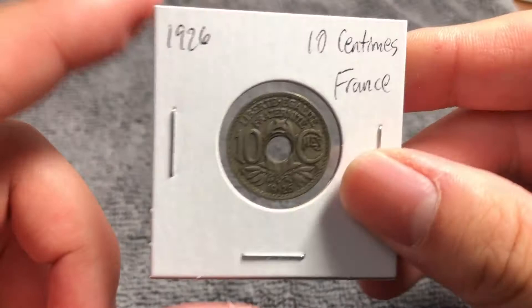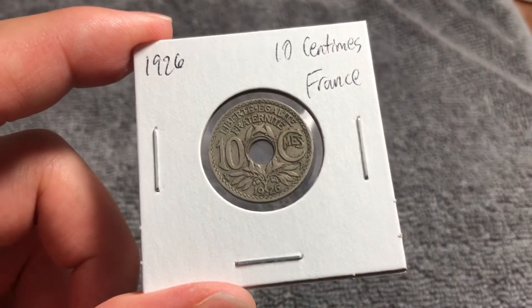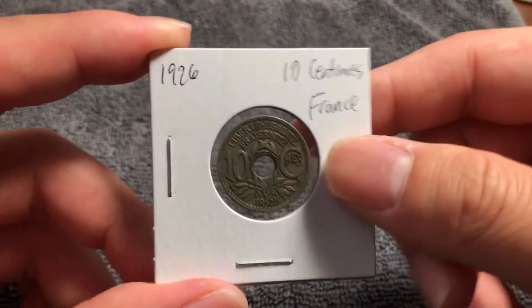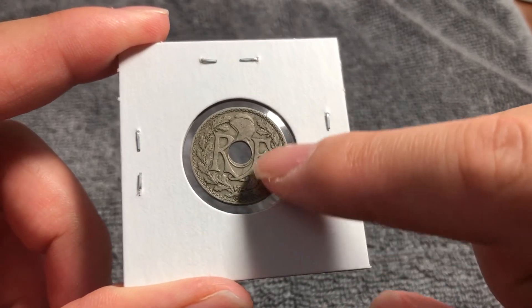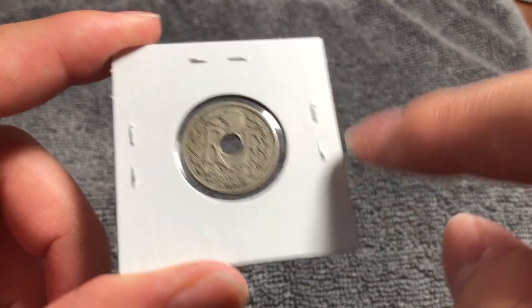This is a copper nickel coin. It weighs four grams, it's 21 millimeters in diameter, 1.68 millimeters thick with a smooth edge. It is coin aligned — as you can see as I turn this over to the obverse — the monogram RF, République Française, with a liberty cap above the hole in the center along with a wreath surrounding it.